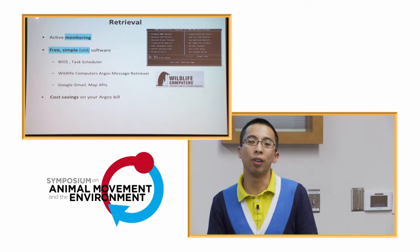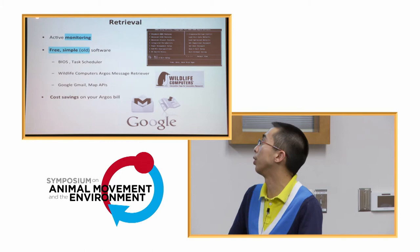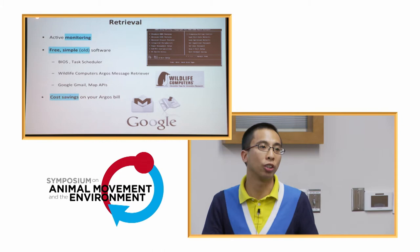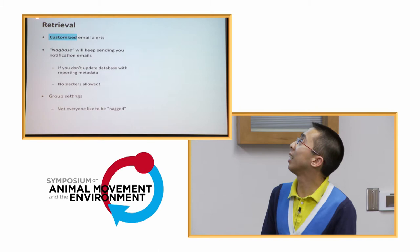We hook up the retriever with a general API to generate customized alerts. This also produces cost savings — if you use the Argos email service, they charge quite a lot, so automated retrieval cuts that bill. You can also identify which subscriptions to retire when you're not using them. As researchers, we're all budget-conscious, so cutting costs wherever possible is valuable.